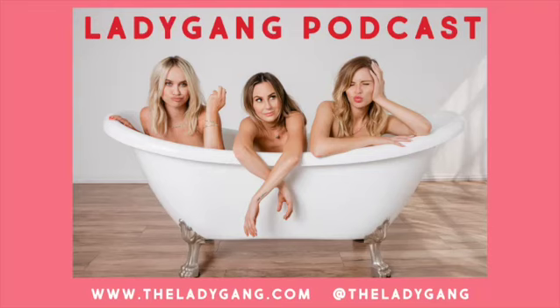Right now in our online store, shop.theladygang.com, we're offering 20% off with our code LADY. We're offering so many things this holiday season, perfect for gift giving, wearing to your holiday parties, or just for you.